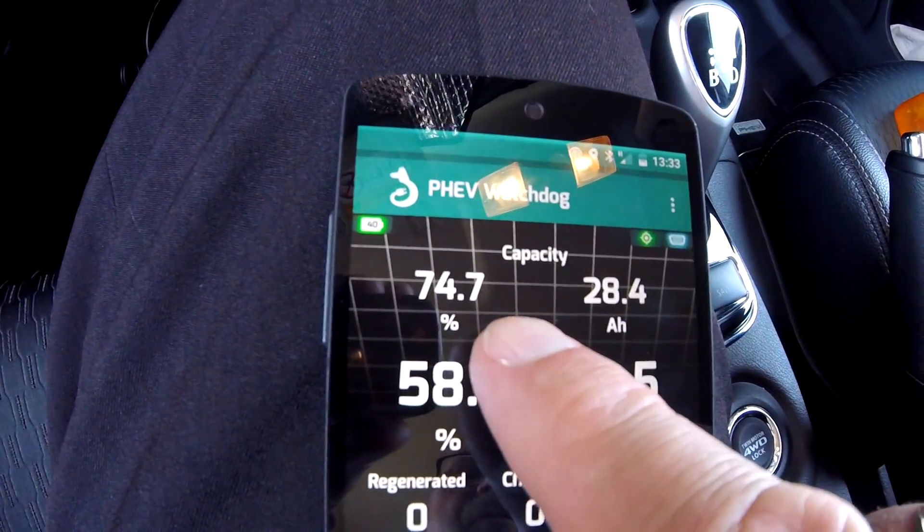In wintertime the low battery performance means you can't get your full capacity and can't make it to work and back. Now in summertime the aircon running sucks up the same amount of energy. So regardless, you've only got spring and autumn when you can make it to work and back — and this is with a 74.7%, so essentially 75% state of health battery.